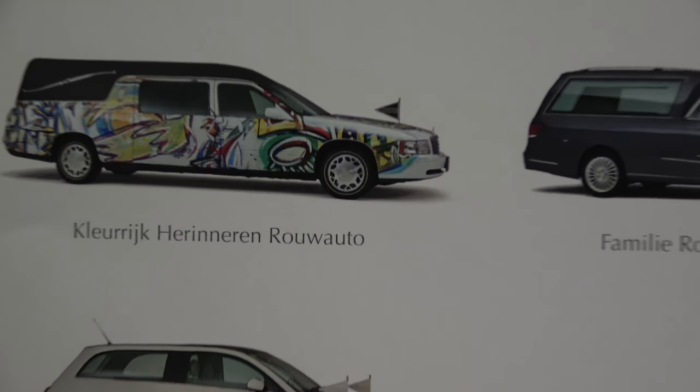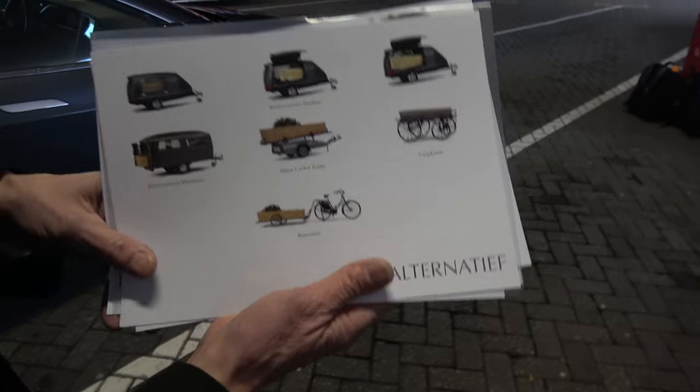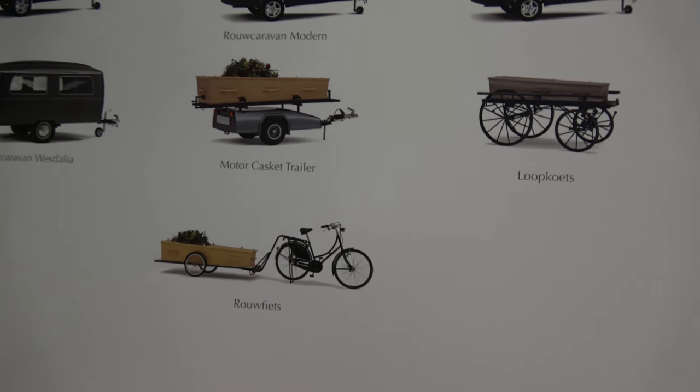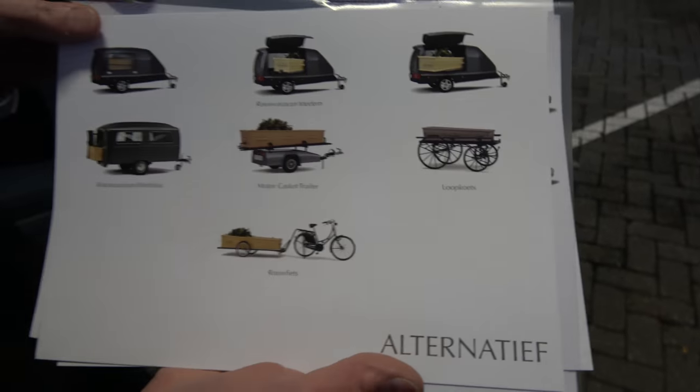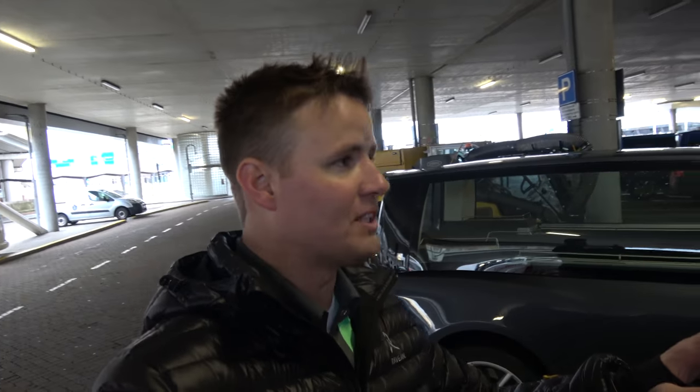We've got this one with the fun colors on it. For those that are definitely environmentally friendly, is this the least expensive version right there? They have 80 different hearses available. This is the only electric one though — the only electric hearse right here.